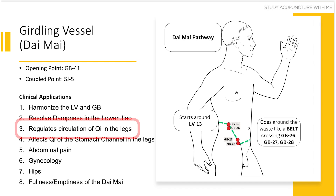Clinical application number three is that the daimai can regulate the circulation of chi going to and from the legs. Again, this relates to the tightening and loosening of the daimai like a belt — loosening or tightening around the channels in the abdomen and in the back to regulate chi circulation to the legs. So if your patient is coming to you saying their legs feel weak, numb, or cold, you should consider using the daimai to regulate that circulation.